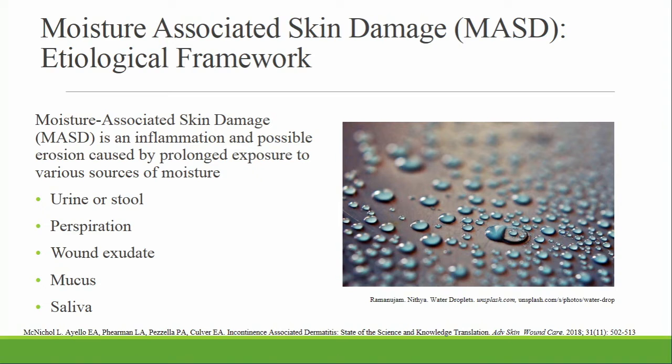Moisture-associated skin damage is defined as inflammation and erosion of the skin caused by prolonged exposure to various sources of moisture — such as urine, stool, perspiration, wound drainage, mucus, or saliva. When skin becomes exposed to excess moisture and becomes overhydrated, it softens, swells, and looks wrinkled — like your fingers after staying in a bathtub. When it's overhydrated, it's more susceptible to friction and damage and loses the ability to stretch or distort. Incontinence is one form of moisture-associated skin damage.